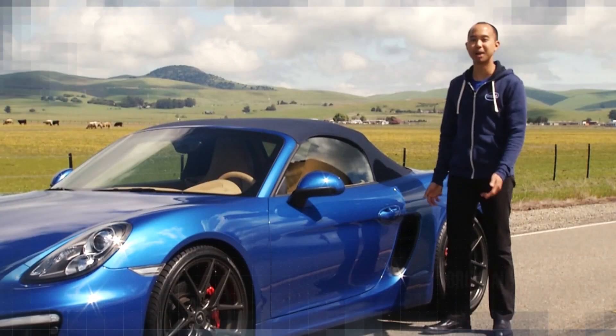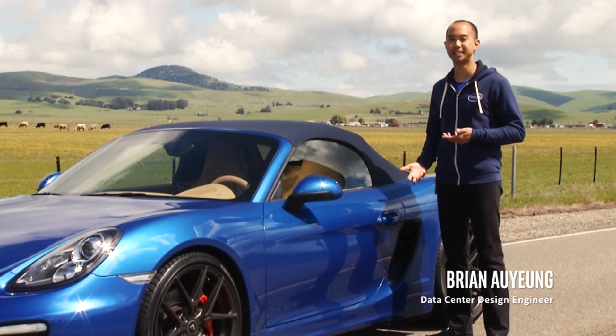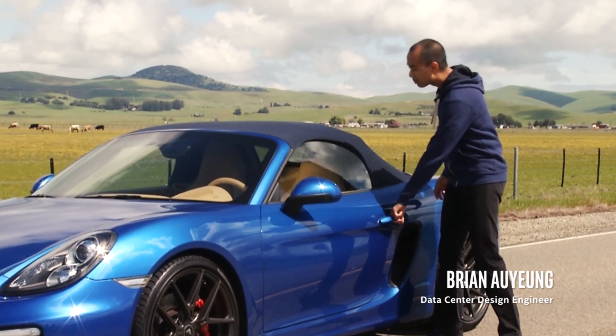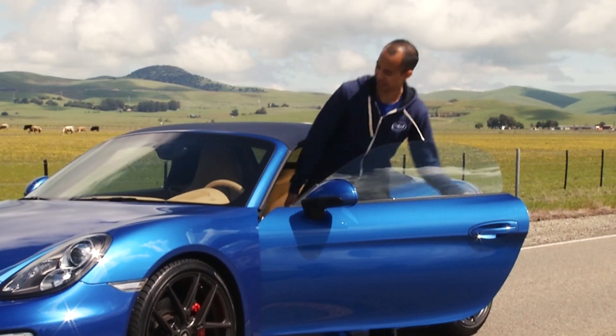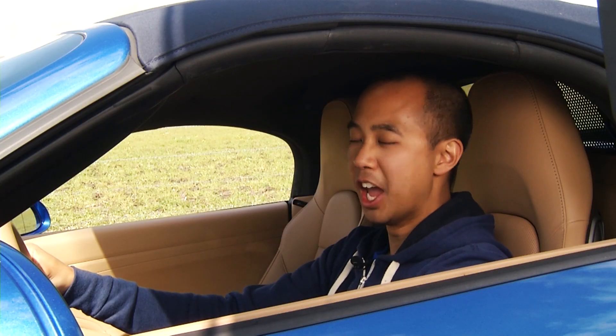Hi, I'm Brian with Intel's Programmable Solutions Group. If you're designing electronic products today in the era of big data, you need flexibility and high performance to really help beat your competition. It can be hard to know which components to pick to help you win.